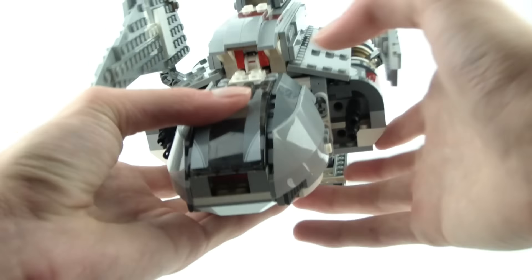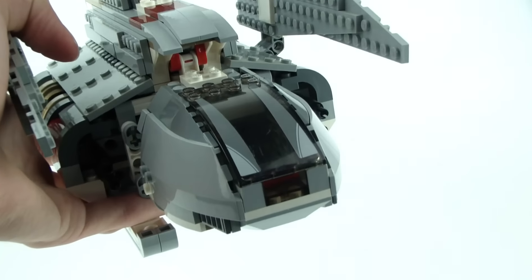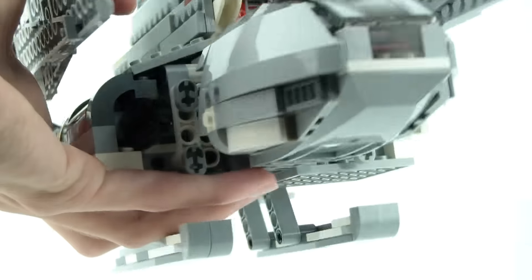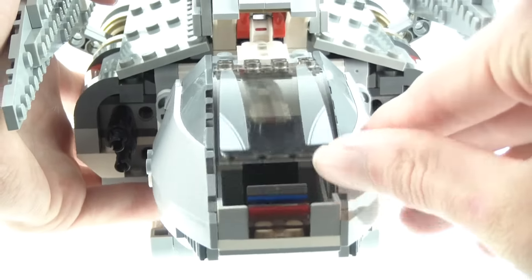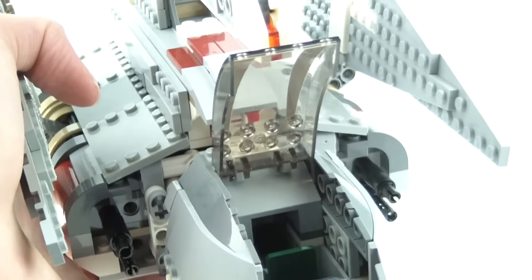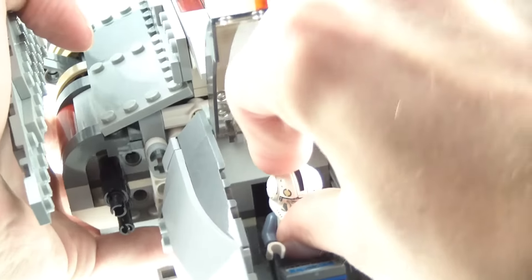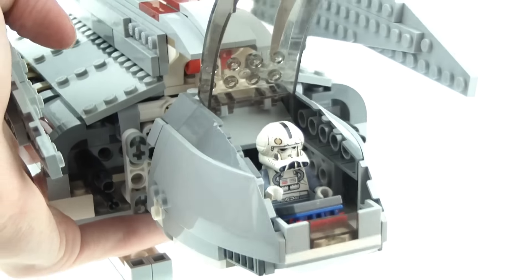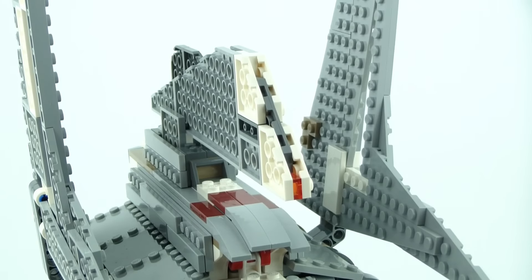Here we have the cockpit — I'll zoom in to get a better view. When we open it, there are two stickers, which are the only two stickers in the set. Inside the lighting isn't as good, but you just fit the pilot inside and then close it up.